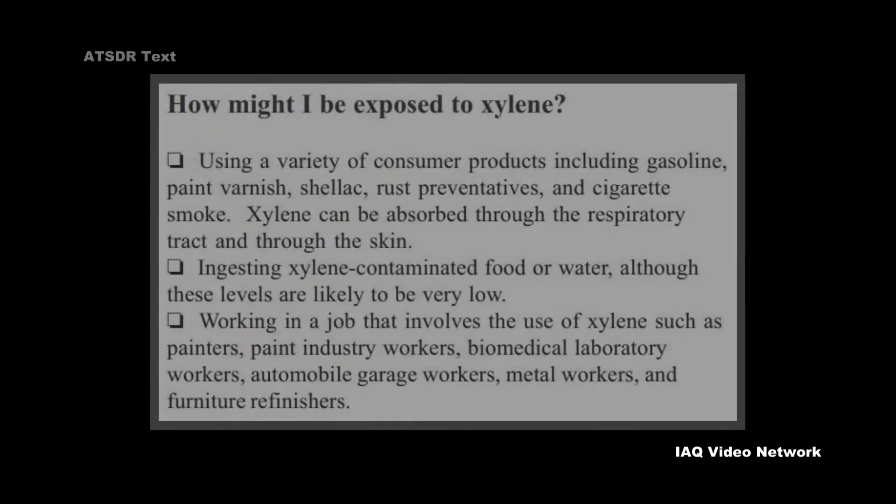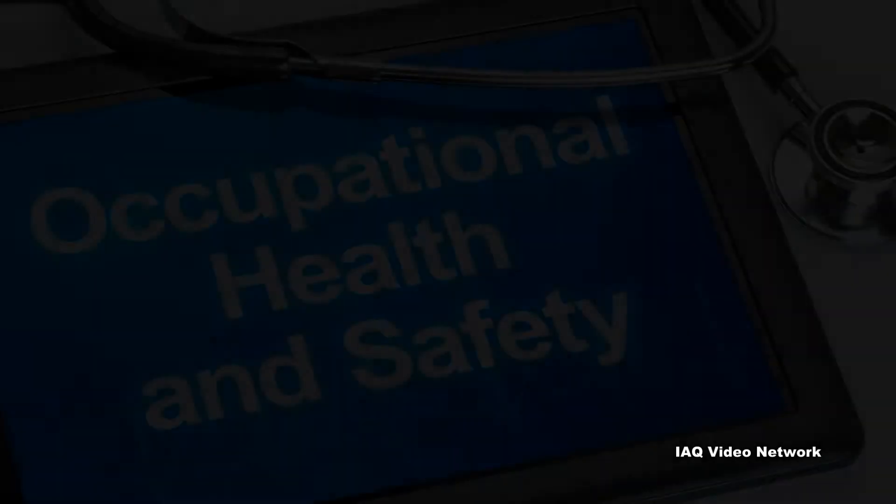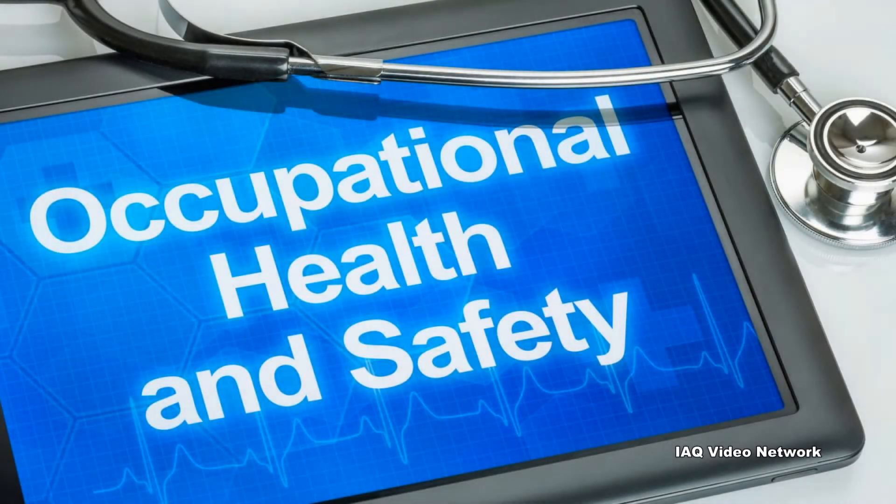Workers may be harmed from exposure to xylene, with the level of exposure depending upon the dose, duration, and work being done. NIOSH states that exposure to xylene can irritate the eyes, nose, skin, and throat.